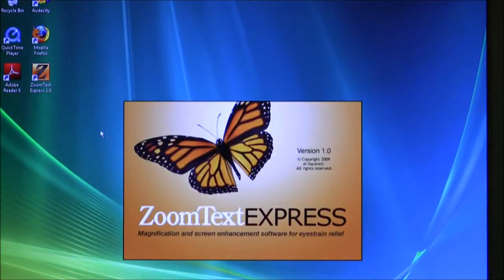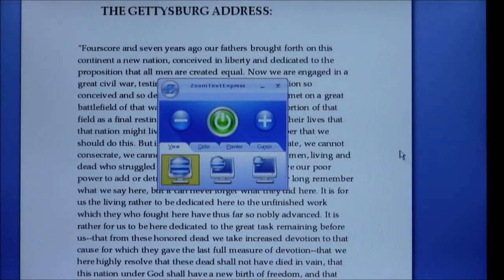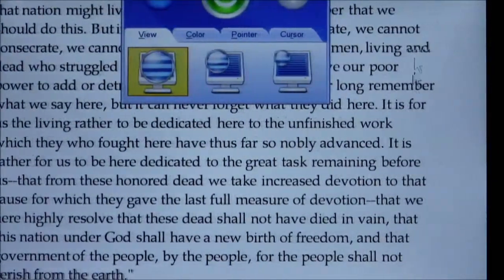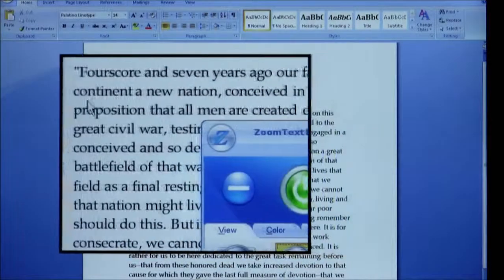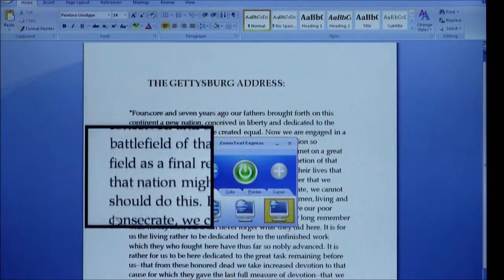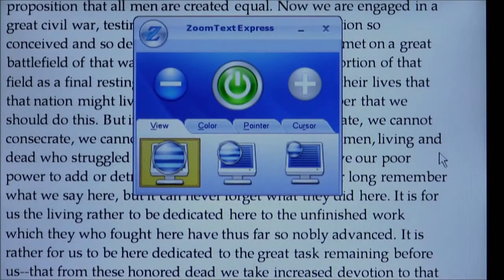Simply double-click the ZoomText Express icon on your desktop, and you will be presented with four ways to help reduce eye strain. First, screen magnification. You can magnify the screen up to two times. There are three ways to enlarge the screen: full view, which magnifies the entire screen, and a virtual magnifying glass that you can drag around the screen. It comes in two sizes: large lens or small lens. And thanks to ZoomText Express' exclusive X-Font technology, you'll notice that the text stays perfectly clear even when enlarged.